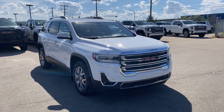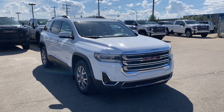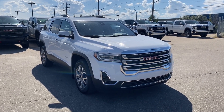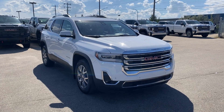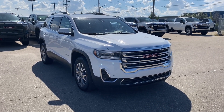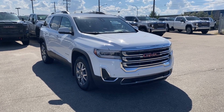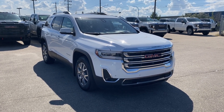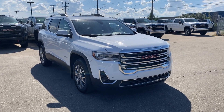Welcome to Wolf GMC Buick. Today we're going to be taking a look at a pre-owned 2021 GMC Acadia SLT in Summit White paint with a cocoa and light ash gray interior. Under the hood you have a 3.6 liter V6 engine paired with a 9-speed automatic transmission. Some features include heated and cooling seats with a heated steering wheel, forward collision alert, power sunroof, heads-up display and so much more. Let's go take a look.